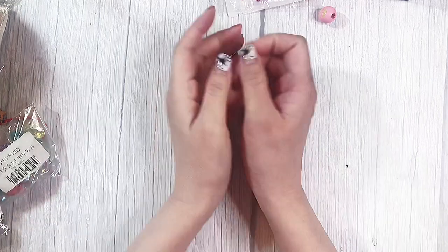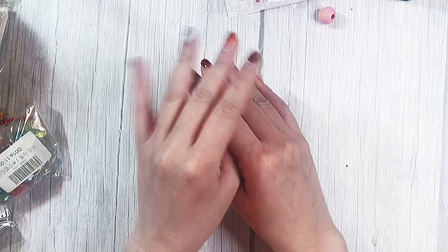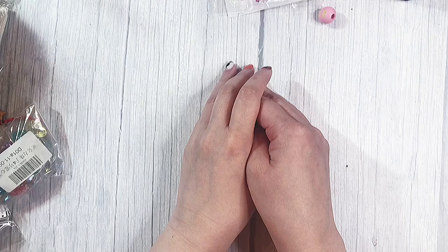Hey guys, welcome back to my channel. So today I have an AliExpress haul. I've been kind of falling behind on these and now they're starting to pile up on my desk. So I got a big bag of stuff — I'm just going to haul them right away so I can put it away. A lot of this stuff is still Halloween related because I ordered it in the middle of October and it took about three weeks to get here, which is amazing.